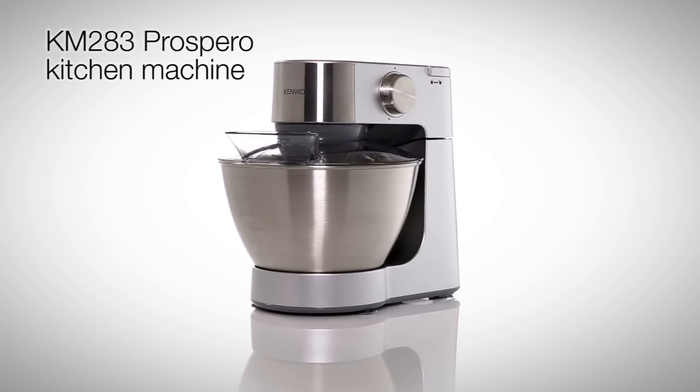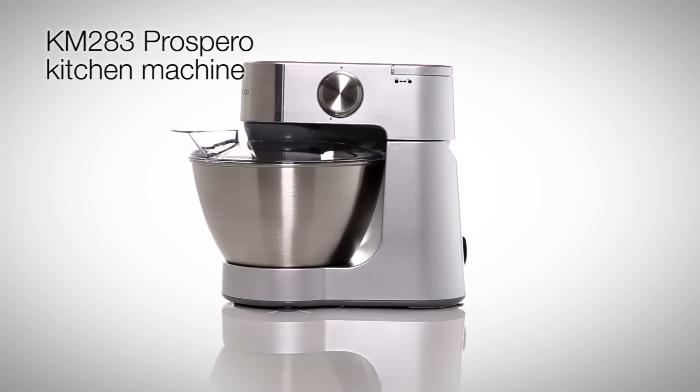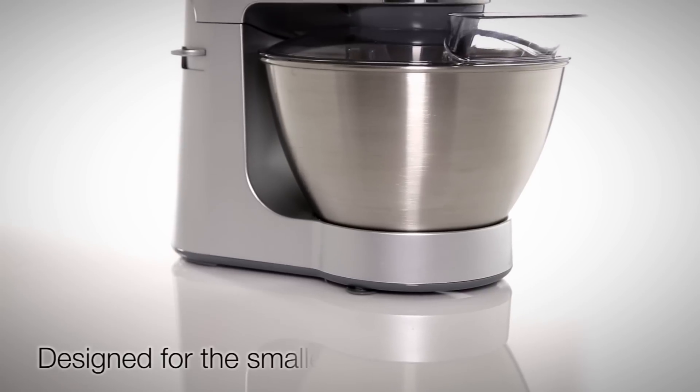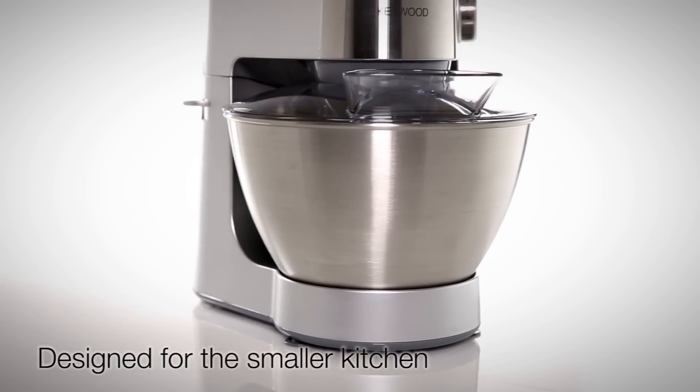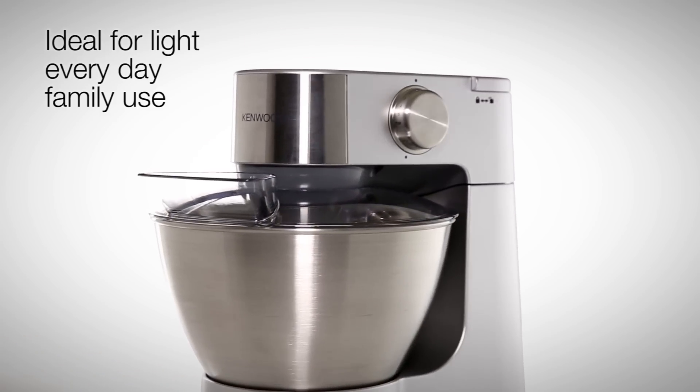Introducing this powerful yet compact kitchen machine from Kenwood, the KM283 Prospero. Designed for the smaller kitchen, the Kenwood Prospero is a smaller domestic machine ideal for light everyday family use.